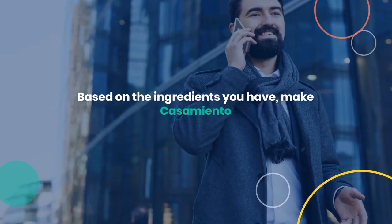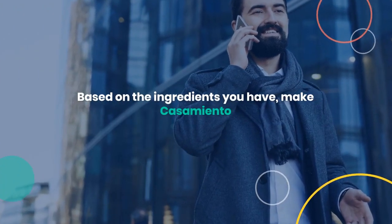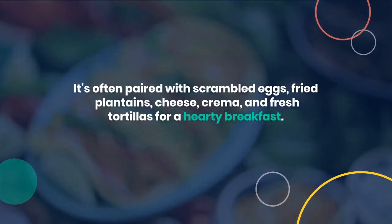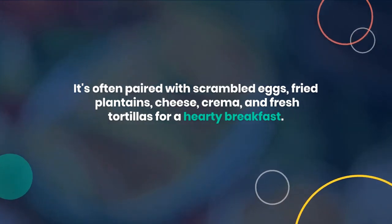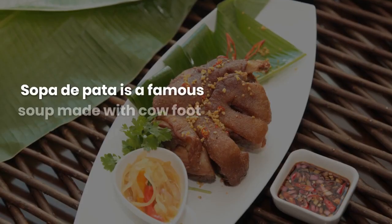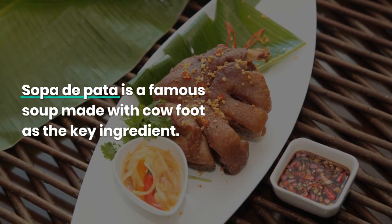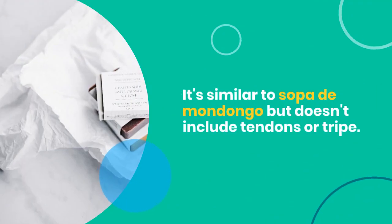Based on the ingredients you have, make casamiento. It's often paired with scrambled eggs, fried plantains, cheese, crema, and fresh tortillas for a hearty breakfast. Sopa de pata is a famous soup made with cow foot as the key ingredient. It's similar to sopa de mondongo, but doesn't include tendons or tripe.